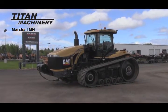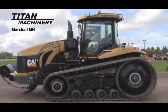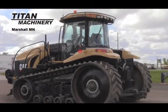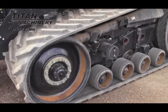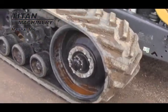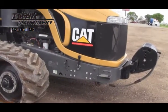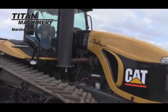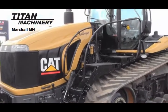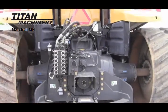Now available at Titan Machinery in Marshall, we have a Caterpillar 855 track tractor. This cat tractor has a power shift transmission as well as 30 inch tracks. The Caterpillar 855 track tractor is equipped with front weights as well as tow cable.